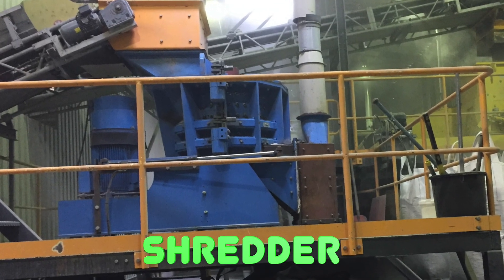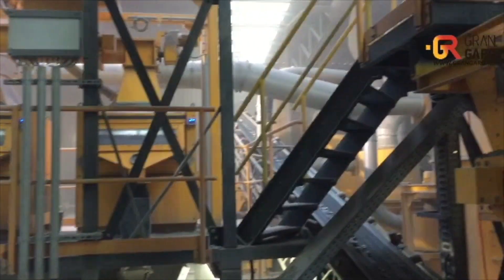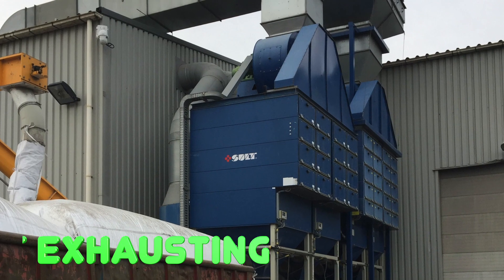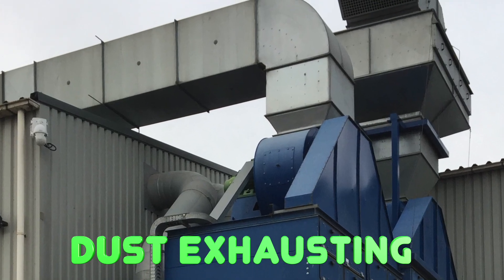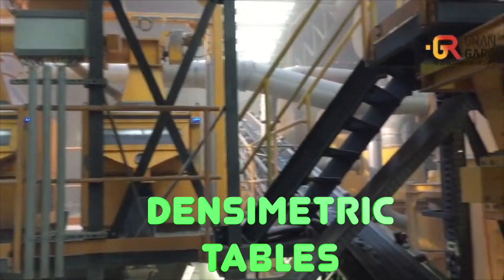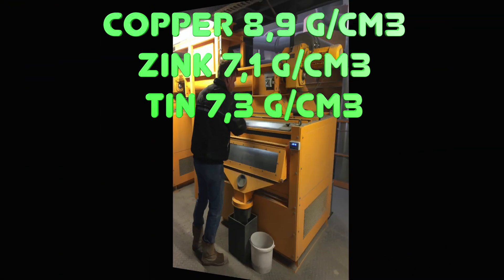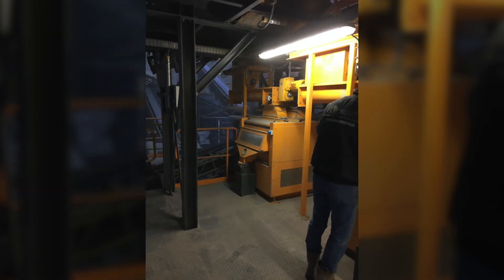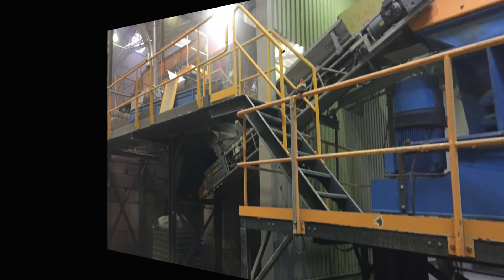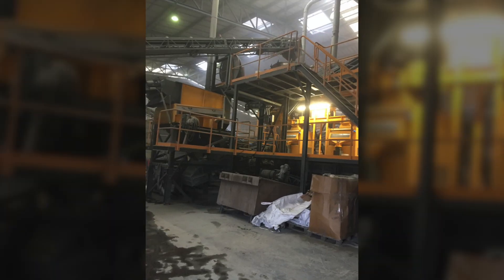In the workshop, additional grinding of raw materials and separation on vibrating screens is carried out. Residual slag in the form of dust is extracted with air. Then each flow of raw materials is directed to densimetric tables. These machines separate aluminum, which has a density of 2.7 g/cm³, from heavy metals such as copper, zinc, and tin with a density of 7 g/cm³ and higher. As you can see, the production is quite dusty because slag must be removed from the raw metals.